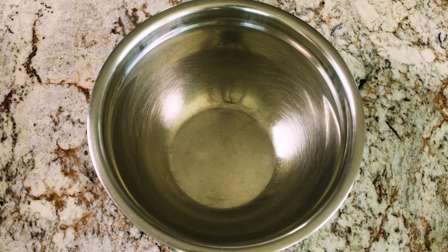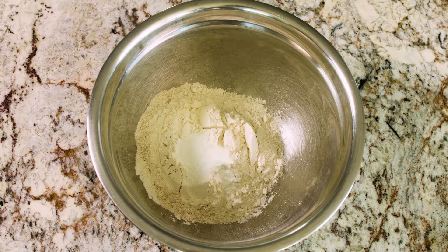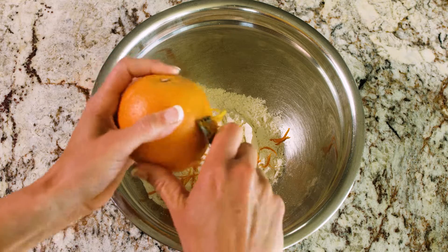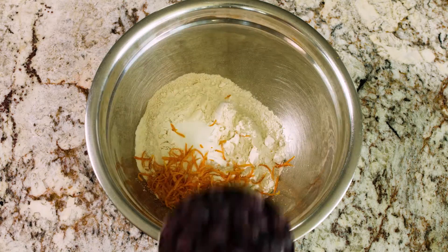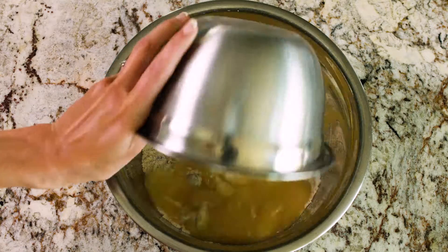Then we'll put together the dry ingredients: two cups of flour at 5 cents, two teaspoons baking powder at 3 cents, one fourth teaspoon of salt at 1 cent, one teaspoon of orange rind which won't cost us anything, and finally one cup of frozen blueberries at 90 cents. The grand total for the entire muffin recipe is $1.57, which works out to 13 cents a muffin.